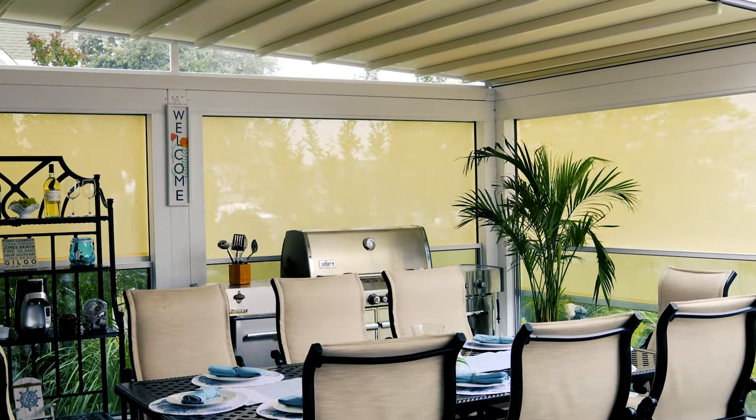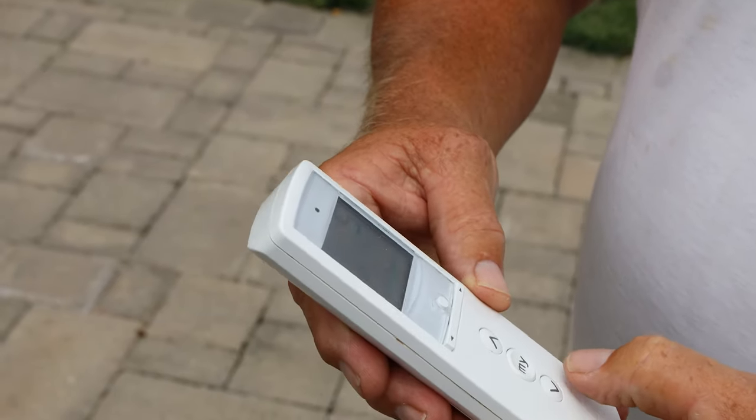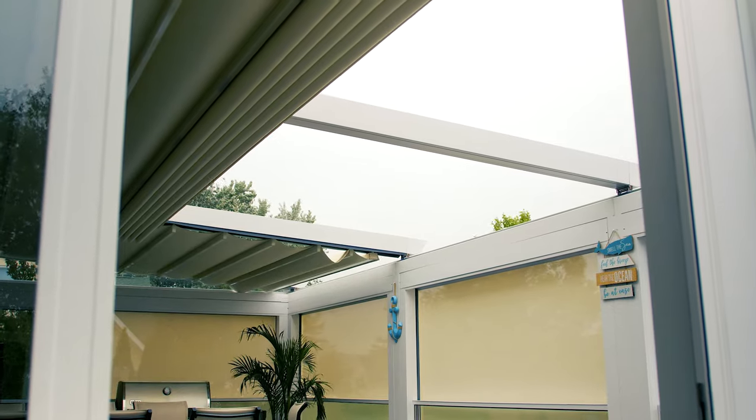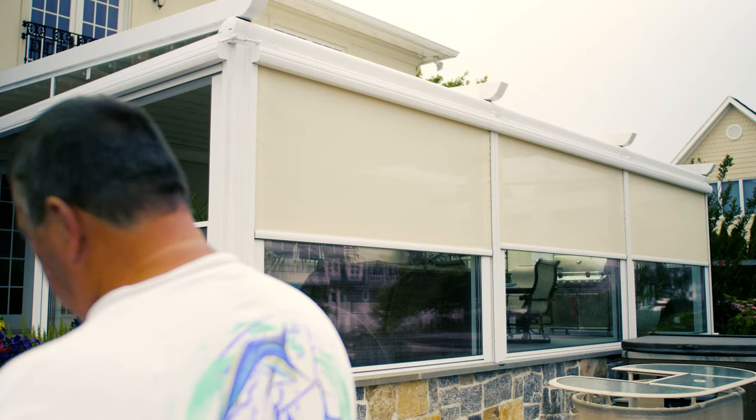At nighttime we're sitting out here with the lights on. I've got my grandkids in there running around playing. The lights are a great feature. The remote was pretty easy to learn — there are 16 functions on it and I can control the windows, glass, roof, and shades all with the remote.